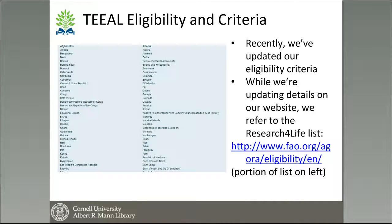TEAL, for a long time, had its own eligibility, but we have recently aligned our eligibility with the Research for Life group — so programs like Agora that you heard the other day. You can check at the Agora website to see which countries and institutions are eligible, but we are always happy to answer any questions you may have about that.